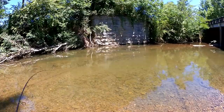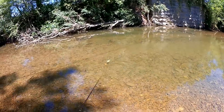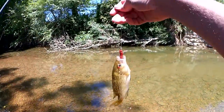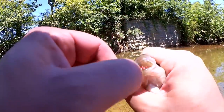I see some little fish looking at it — got one! Something took the Helgramite, let's see what we got. Rock bass. Got a little rock bass on the Helgramite.